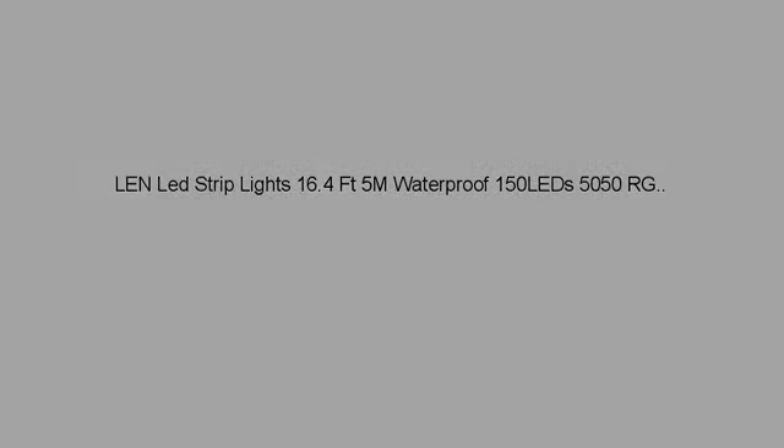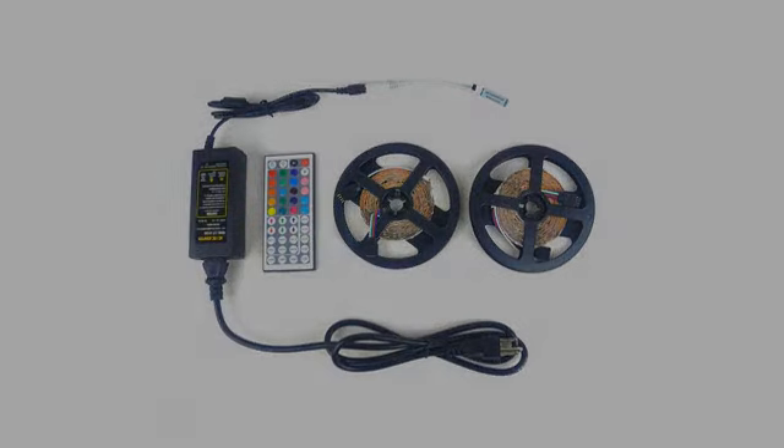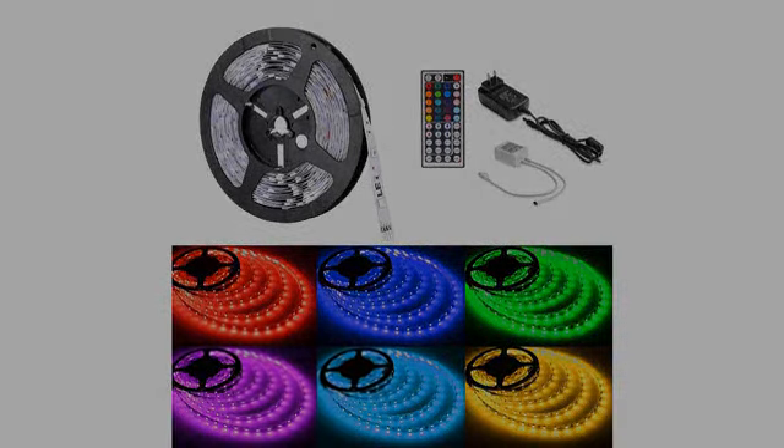I purchased these lights for my closet. I quickly realized just how cool these lights were — they will never live up to their full potential in my closet. The colors are amazing and vibrant, and all the different settings amaze me.